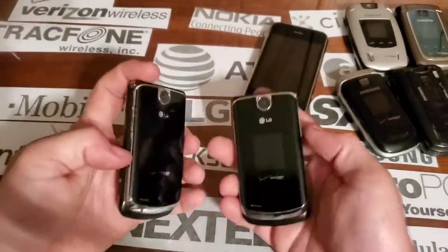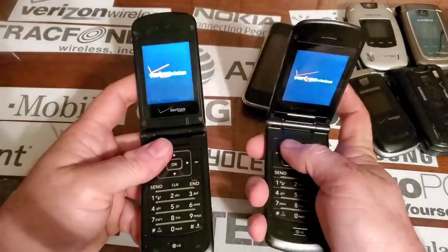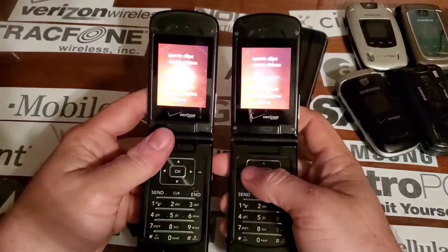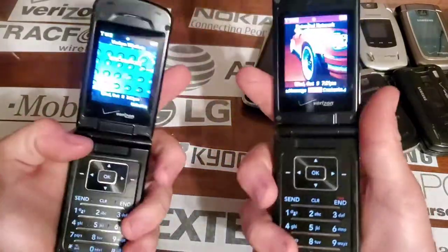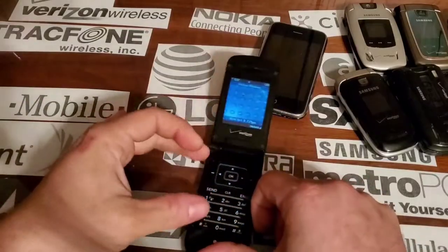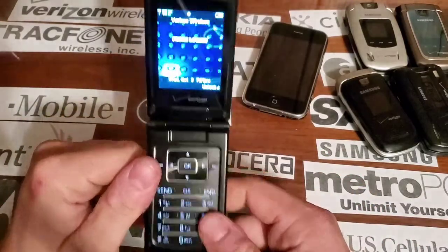I also did a video on these not too long ago and I don't remember which one is which now. This one is probably going to be the unlocked one because I remember the hinge felt really shitty on the good one. Yep, see — I knew it — this is the unlocked one. Someone called me and interrupted the video, and I already took my medicine so I'm kind of tired during this video.